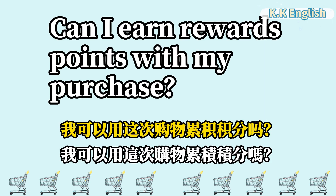Can I earn rewards points with my purchase? 我可以用这次购物累积积分吗? Can I earn rewards points with my purchase?